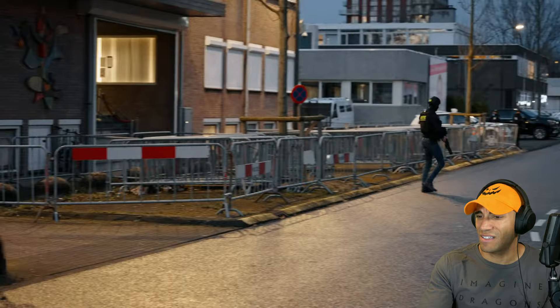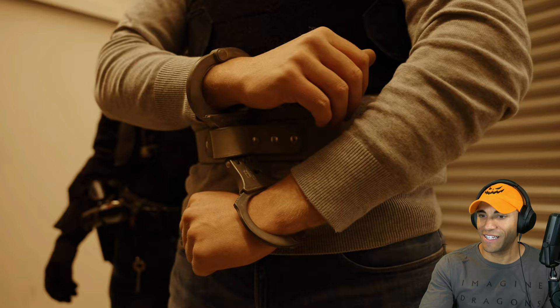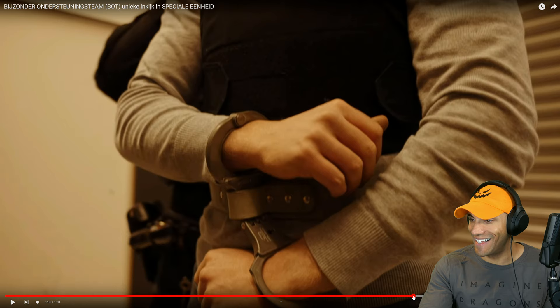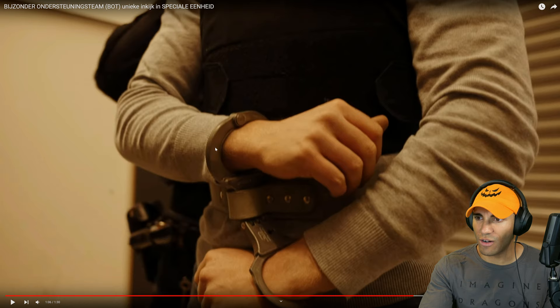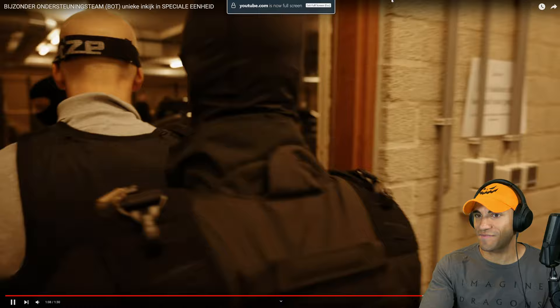I guess that auto translate isn't really coming into effect here, which is kind of beneficial because we know how that can be. Those handcuffs look extremely heavy duty — that shackle is like super thick. Maybe for really big drug criminals or gang-related stuff with potential for violence.